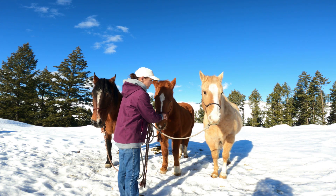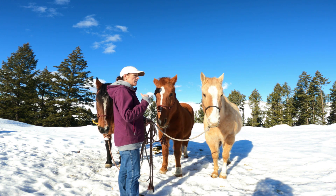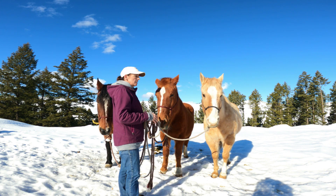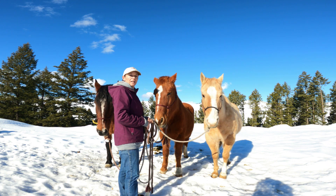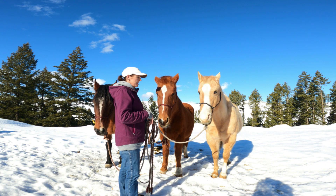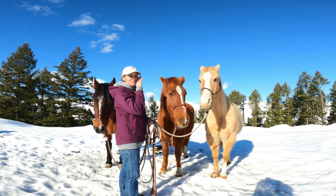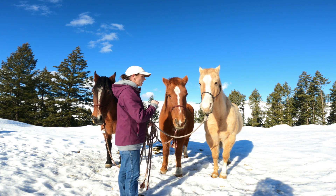Nobody else has ridden him but me, and I was lucky enough to be able to start him myself — and that was an adventure. Because I got to start him myself, it was difficult since he had little human contact, had never been ridden, never been trained. I had a lot of work ahead of me. But don't tell the girls — he is my favorite. They're all great horses.